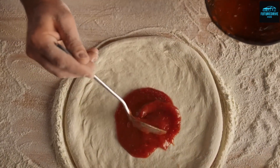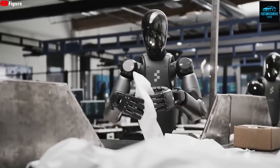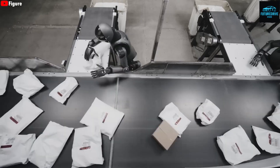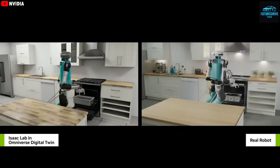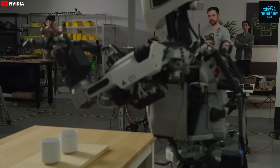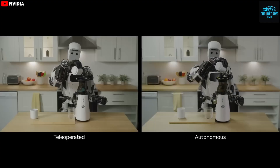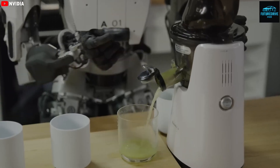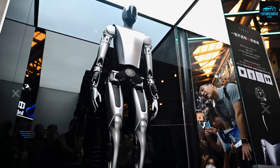Optimus doesn't rely on strict programming like traditional robots. It uses a learning process where it watches humans perform tasks through video, practices them in a simulated world, and then repeats them perfectly in real life. It learns just like humans do, except it never forgets and never gets tired. Elon Musk recently hinted that Optimus has already learned more than 1,000 different household tasks, and the number keeps growing every day.